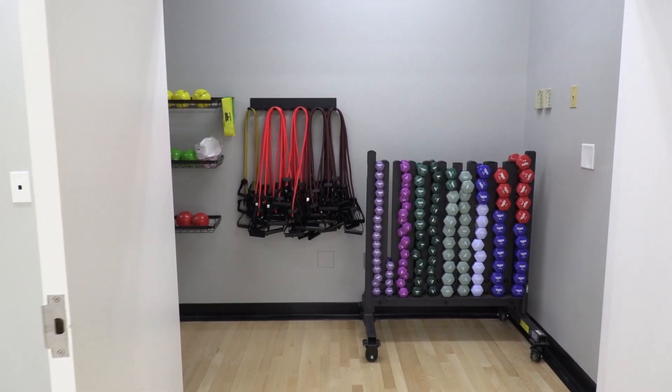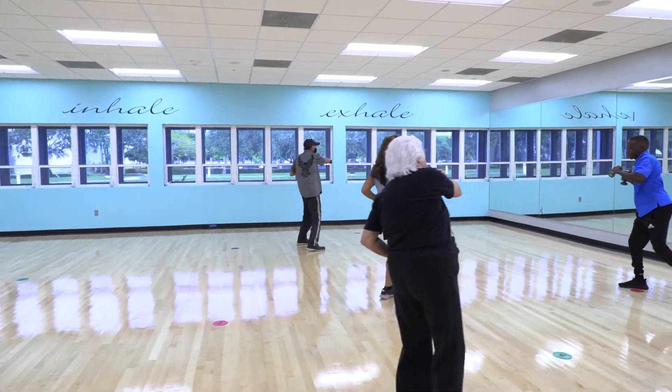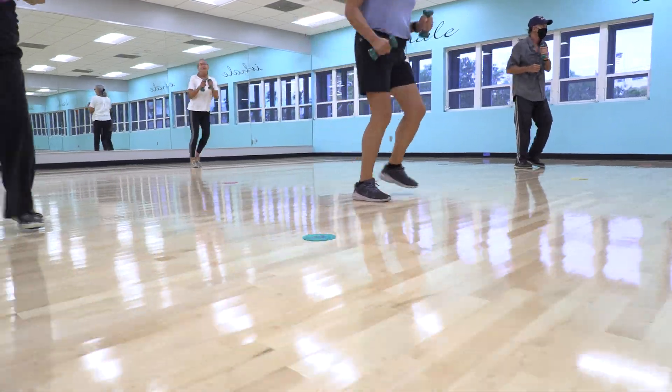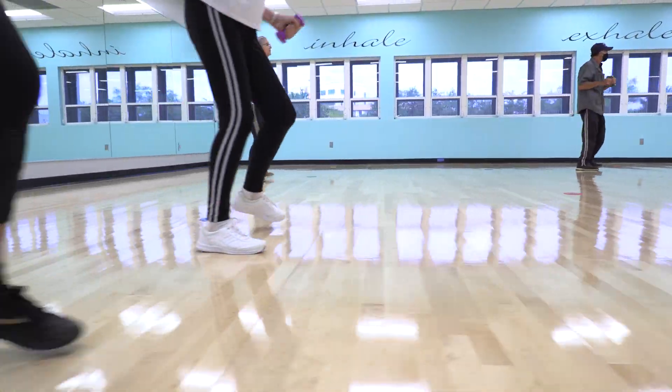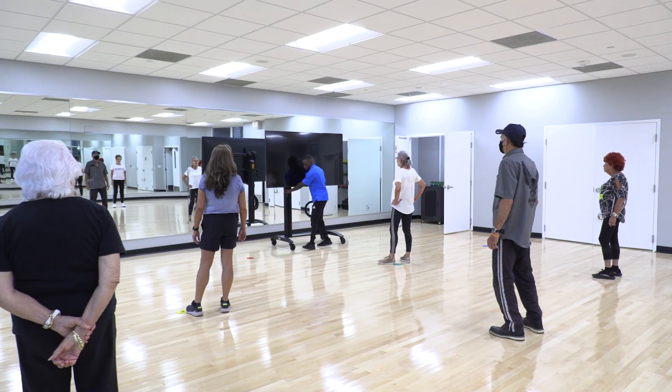Sunrise takes a holistic approach to wellness and we made some big upgrades. Safety and performance were top requirements in our workout studio, so we added floating hardwood floors for lower impact movements and a slip resistant coating for sure-footing. Ballroom dancing, Zumba, yoga, and other classes will be more immersive thanks to in-ceiling speakers, a rolling flat screen display, and wall-to-wall mirrors.